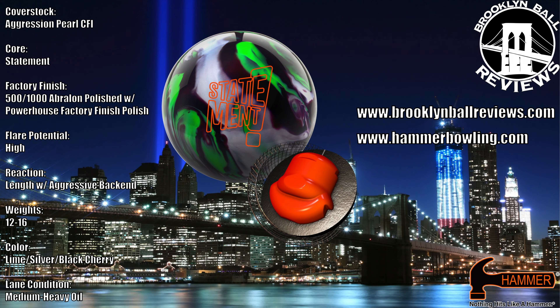Aggression Pearl CFI is the most responsive cover stock Hammer currently offers. Combined with a 500 over 1000 polished finish, you can expect good length through the front of the lane with an incredibly aggressive back end motion from the Statement Pearl.